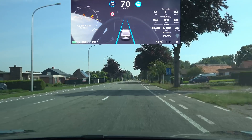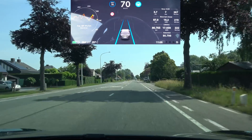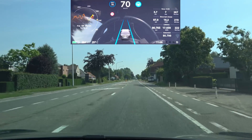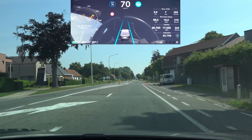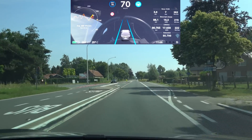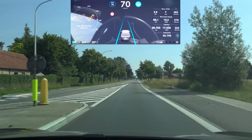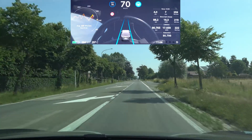The second checkpoint is the intersection where it loses left and right lane markings. Let's see if the car just goes straight on here. Yep — no problem whatsoever and no excessive steering movements.